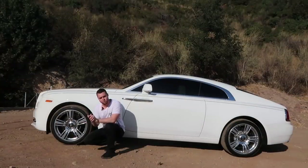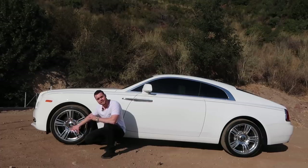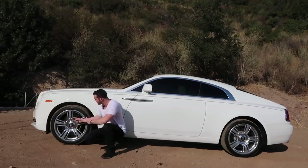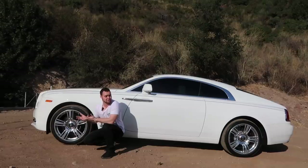Another crazy feature of Rolls-Royces are their center caps. These center caps are actually independent from the wheels and weighted so that when you drive along, instead of the Rolls-Royce emblem spinning with the wheel, it actually stays perfectly upright — just in case you didn't know it was a Rolls-Royce. Now you do, even when it's moving.